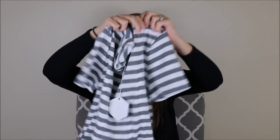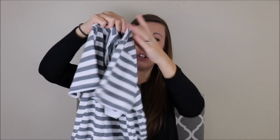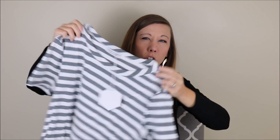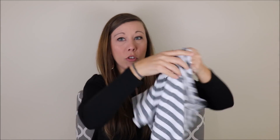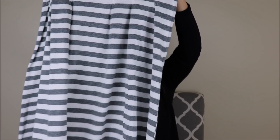This one is from Splendid, in a small. It's a gray and white striped dress with short sleeves and it's got some structured seams to it — it's almost like a t-shirt dress but more structured than a usual t-shirt dress. I love stripes, so that is a definite winner. I like the structure to it, and I think a size small will be good for me in a dress like this, but we'll see.